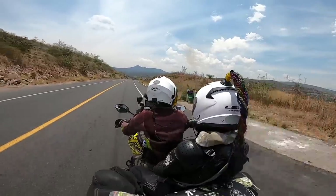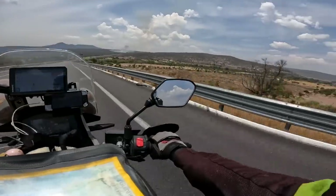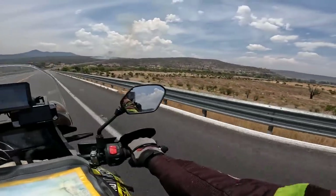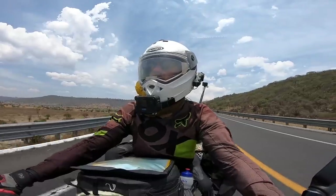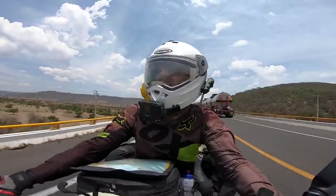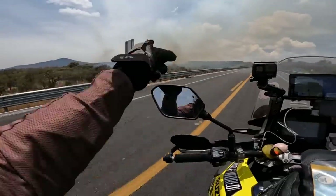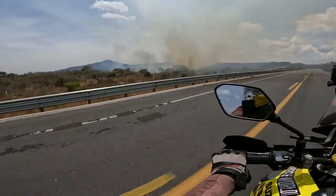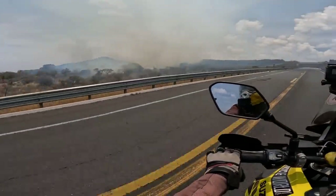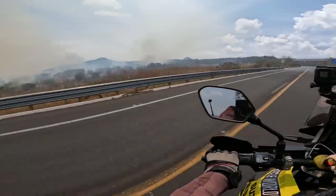I think the dust started a fire over there — it's really smoggy. The countryside looks super dry and there's a fire pretty close to the road. It doesn't look like a man-made controlled fire — it's right here. Wow, crazy.